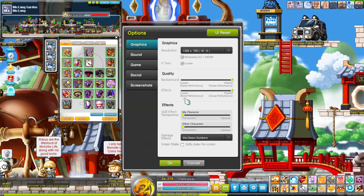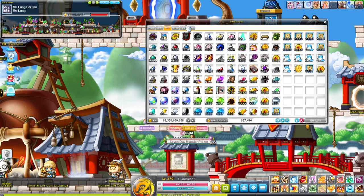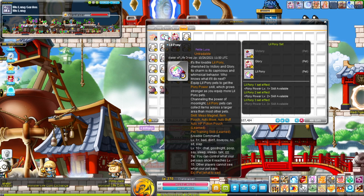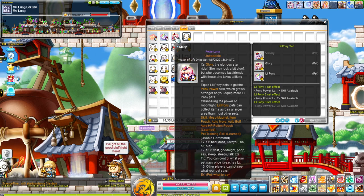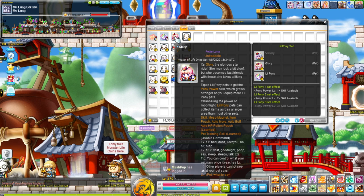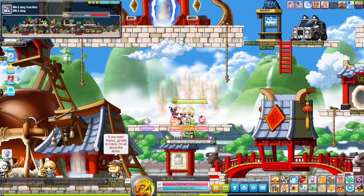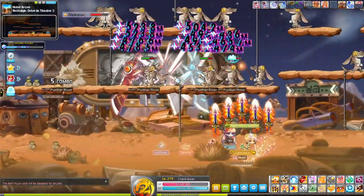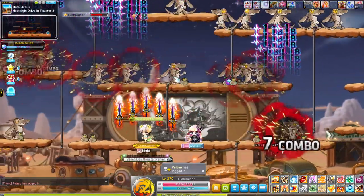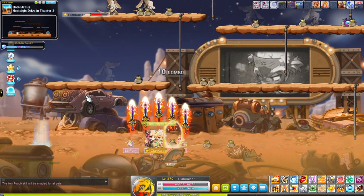Item number three on our list is the Vac Pet. I have these right here — they are also called Petite Luna pets. These Vac Pets are extremely useful because they're able to loot across a pretty huge range, above platforms, sometimes even two levels up depending on how tall or short the map is. It's a very nice feature especially when you're training and farming — you basically don't have to go anywhere and they'll do all the hard work for you.